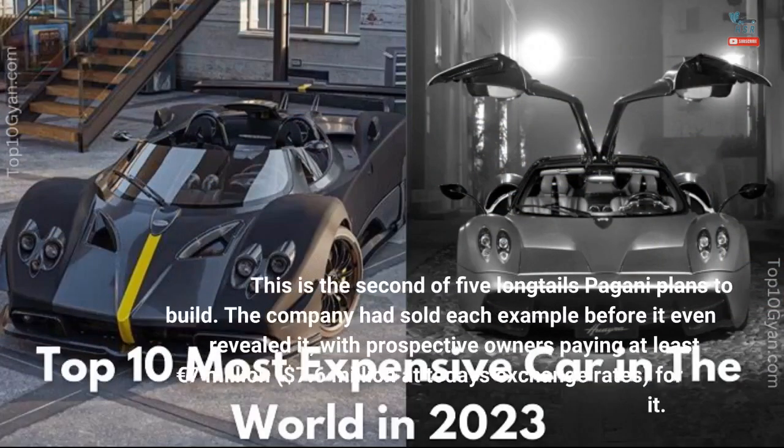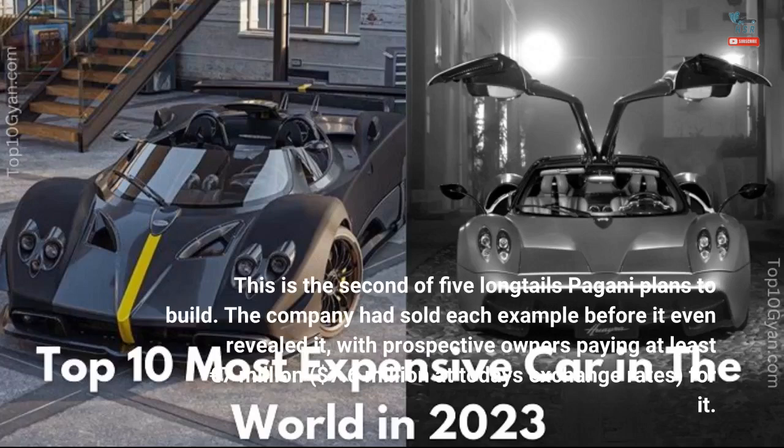This is the second of five long tails Pagani plans to build. The company had sold each example before it even revealed it, with prospective owners paying at least 7 million euros — approximately $7.6 million at today's exchange rates.